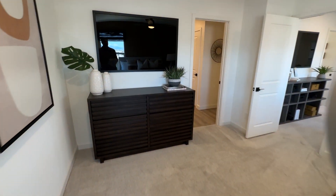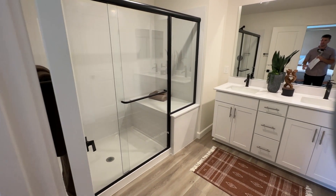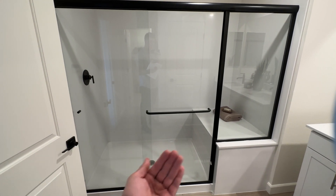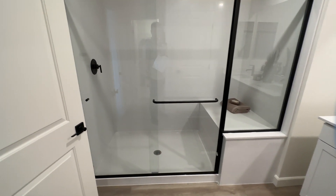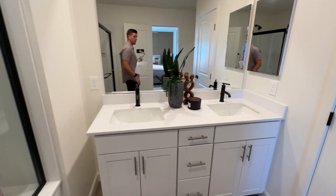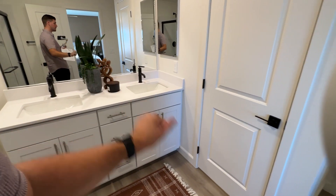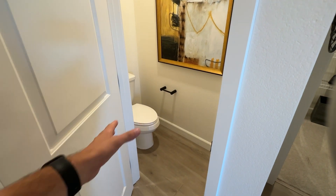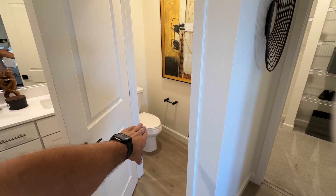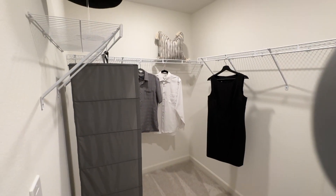Going into the primary bathroom, this whole setup has been upgraded. There's a $4,500 upgrade for the walk-in shower, which includes a quartz surround, glass enclosure, and extended bench seat — all included in that price — with a fiberglass pan underneath. Two undermount sinks are included, with upgraded faucets and cabinets as well. One thing to note: the water closet does not come with a door — you have to add the enclosure, which is about $600 to $700. And then there's your walk-in closet, which is a decent size.